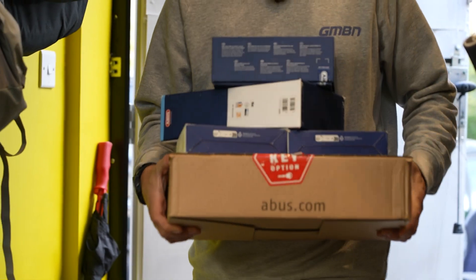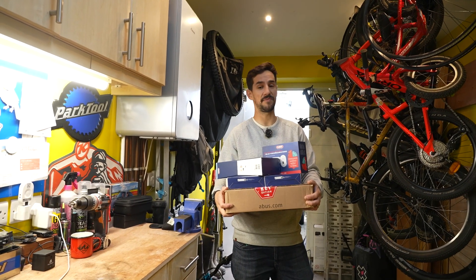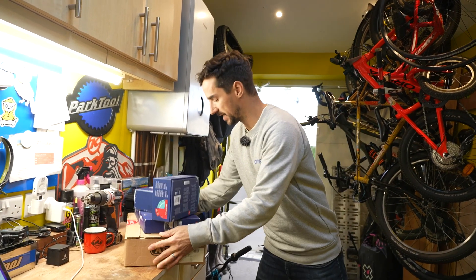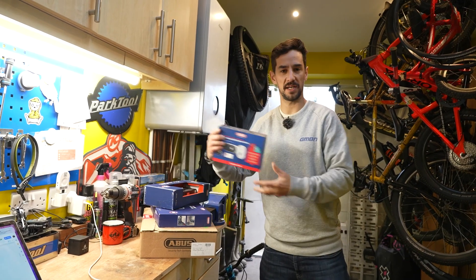Today, I want to do something that's been long overdue. I'm going to upgrade my home security to make sure my bikes are safe at home. Hopefully, give you some tips along the way. Thanks to ABUS, I've got all the kit I need to make sure everything's nice and secure.